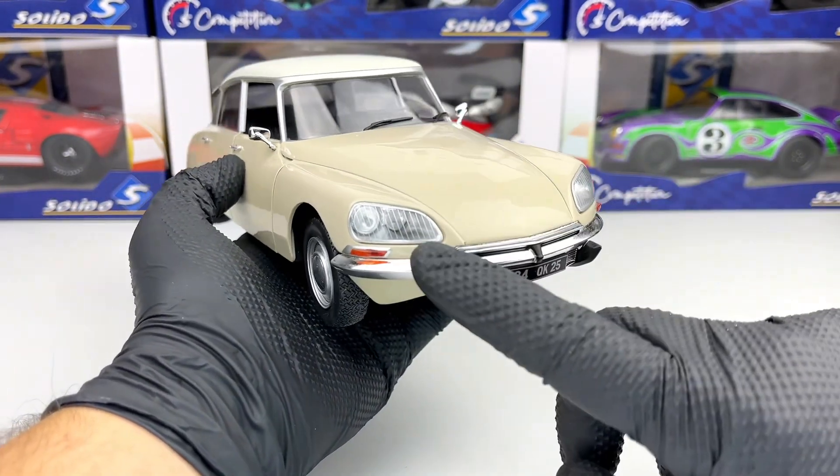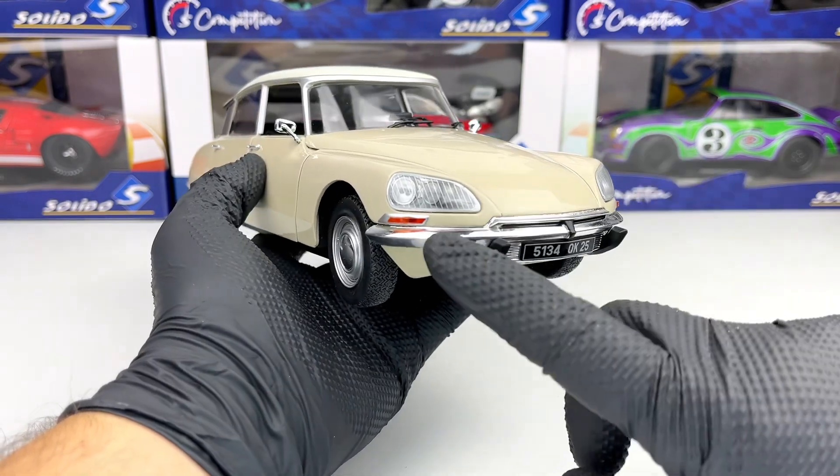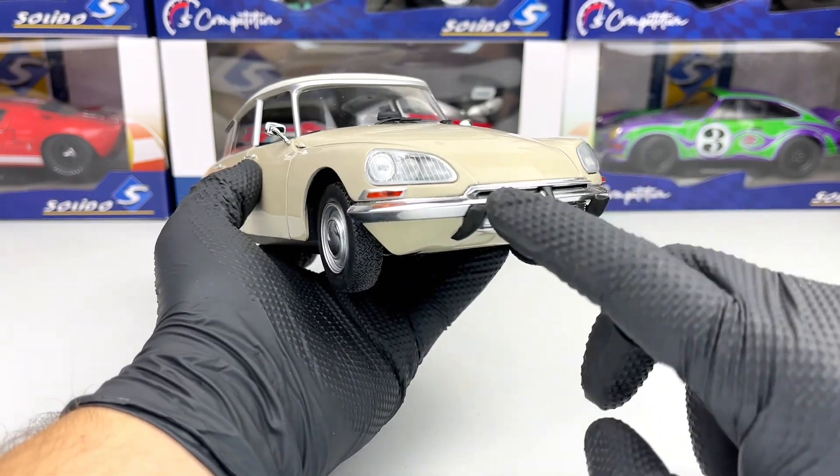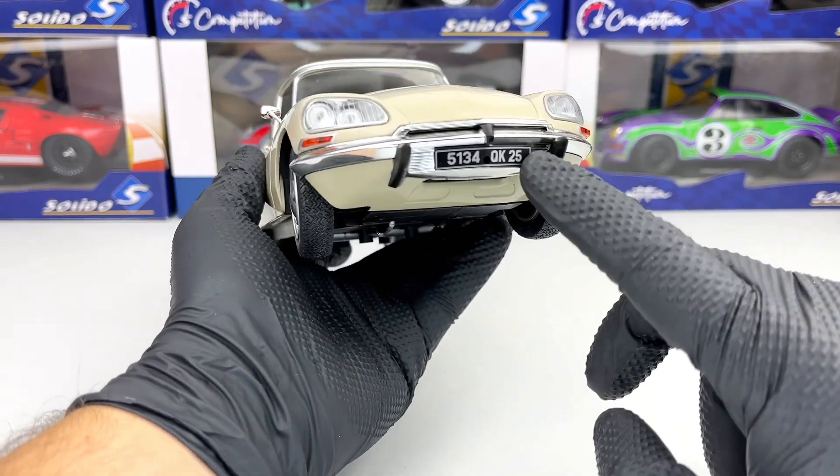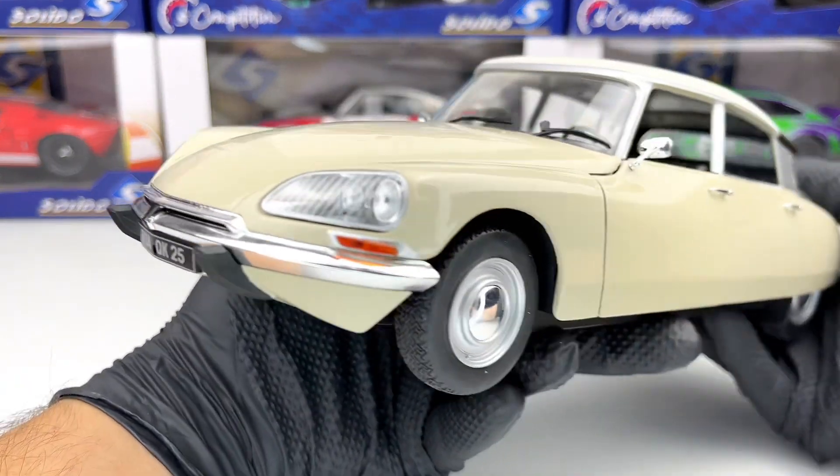In the front, we have the headlights which look pretty good, and we have the turn signals. I have to say I really like the chrome on this bumper, and we have the license plate as well.